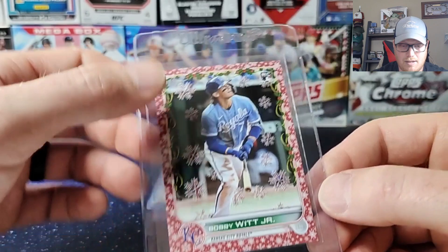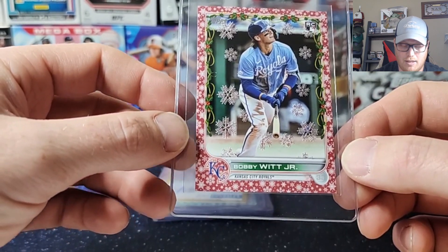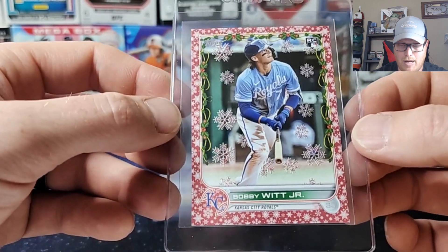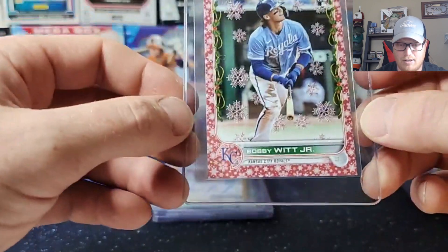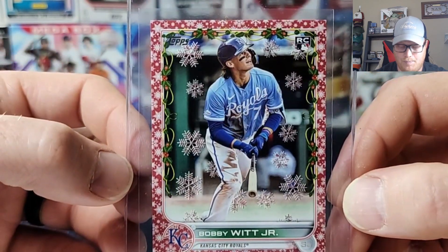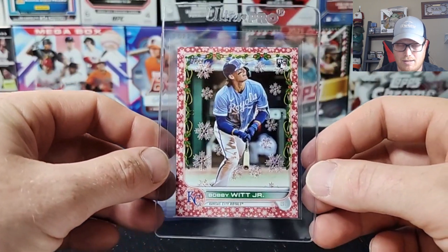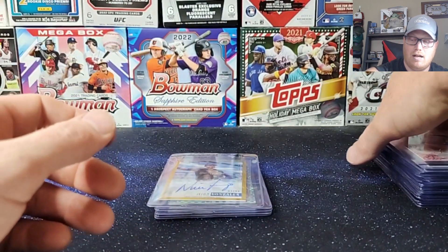Next one is out of the Holiday Boxes — I ripped this one on the channel. This is Bobby Witt Jr. out of 2022 Topps Holiday — the Red Metallic Variation, serial numbered out of 99. Really nice card. Centering looks good. It is a paper stock, but the nice thing is each corner actually has white snowflakes which kind of hides some of the imperfections. Surface-wise the card looked great, centering looked good on the back. Hoping for a 10 on that one. He hasn't had a great year this year, but people are still really high on Bobby Witt.